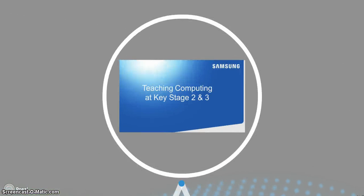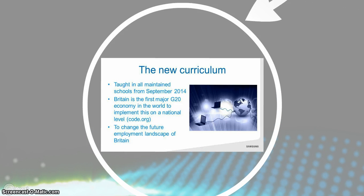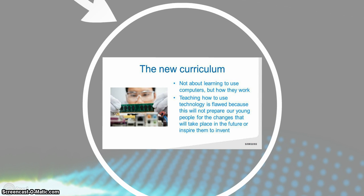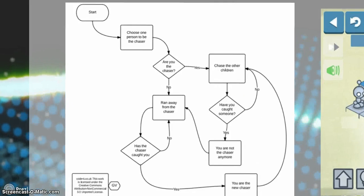We also support the computing curriculum, teaching computing at Key Stage 2 and 3. There's a new curriculum that started in September 2014. Britain is one of the first countries in the world to make that change on a national level, and hopefully it will reinvigorate the employment landscape of the future for Britain. The curriculum is not about learning to use computers — we're not learning how to use PowerPoint and Word. We're going beyond that, looking at how they work, because teaching how one programme works is always going to change. The only way to really prepare young people for the future is to teach them what's going on behind those programmes. So the kinds of things we look at include unplugged activities like flowcharts.